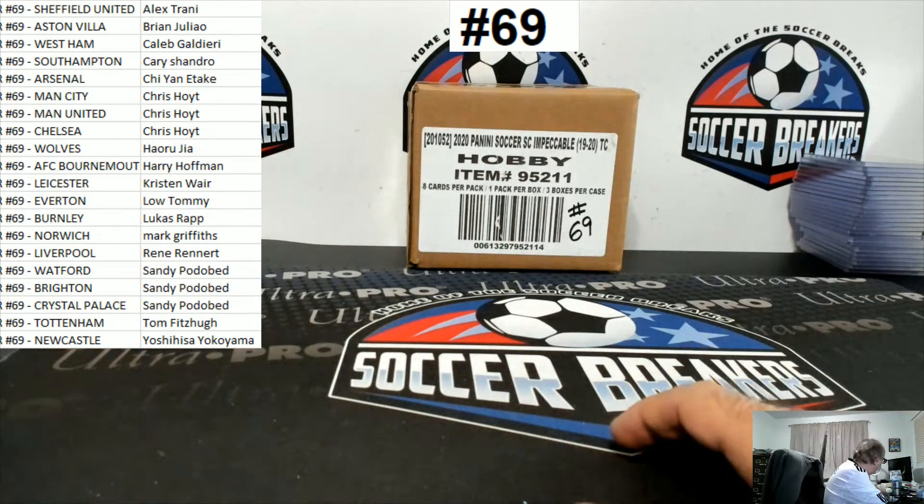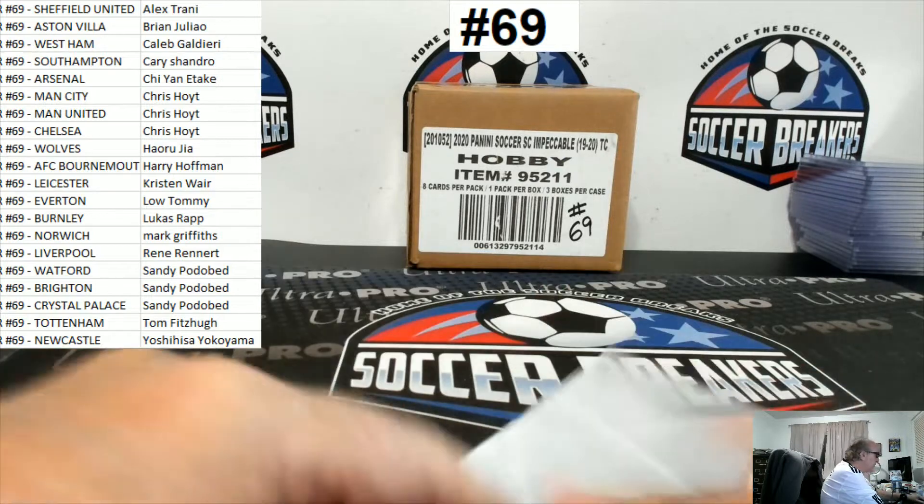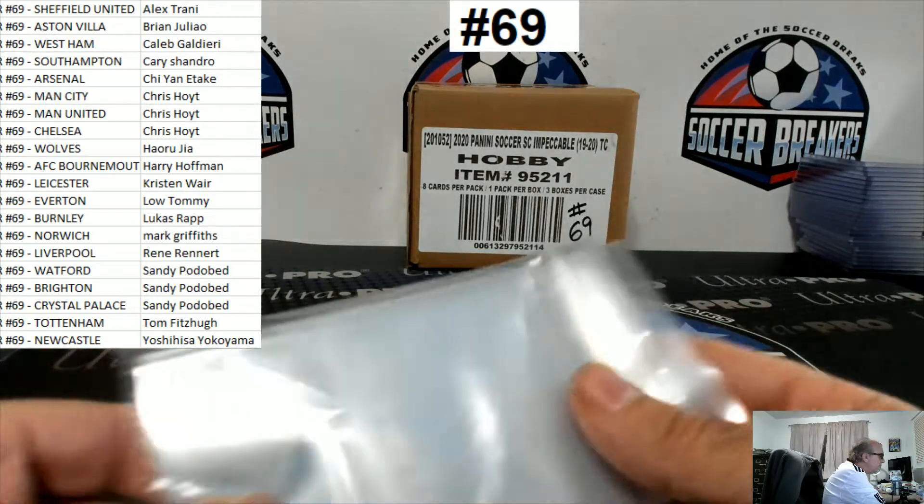Alright, thanks again for the fill, ladies and gentlemen. We are doing one case of Impeccable Premier League Soccer by Panini. Case break number 69.